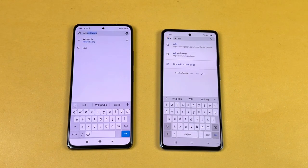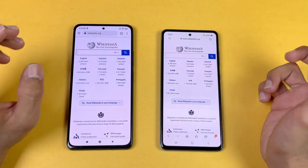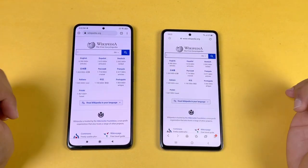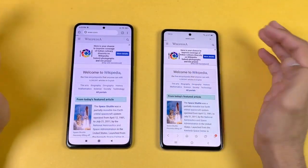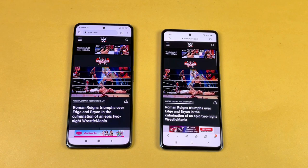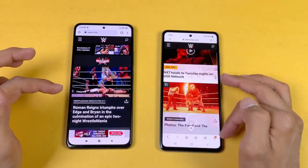For browser speed, I'm using the default Samsung Internet browser on the A52 versus Google Chrome on the POCO F3. Wikipedia.org loads just a tiny bit faster on the POCO F3 — not a huge difference. Scrolling is much smoother on the POCO F3 due to its 120Hz display versus 90Hz. Next up is WWE.com, which is a heavier website, and both phones load it very fast and similarly — very hard to tell who is faster. Scrolling is smooth on the POCO F3, while the A52 shows no lag either at 90Hz.